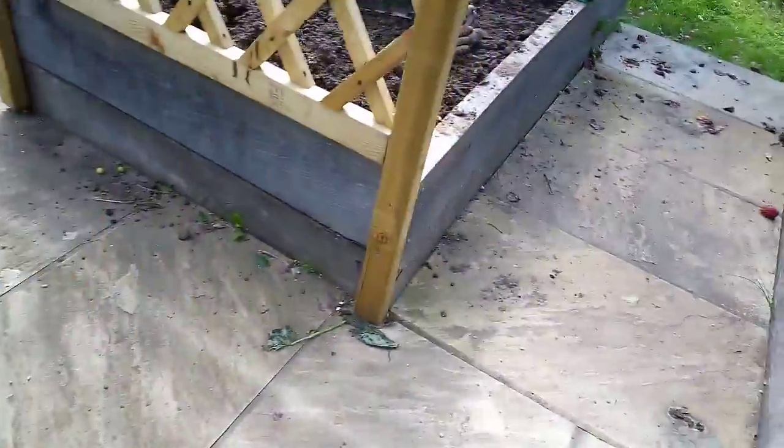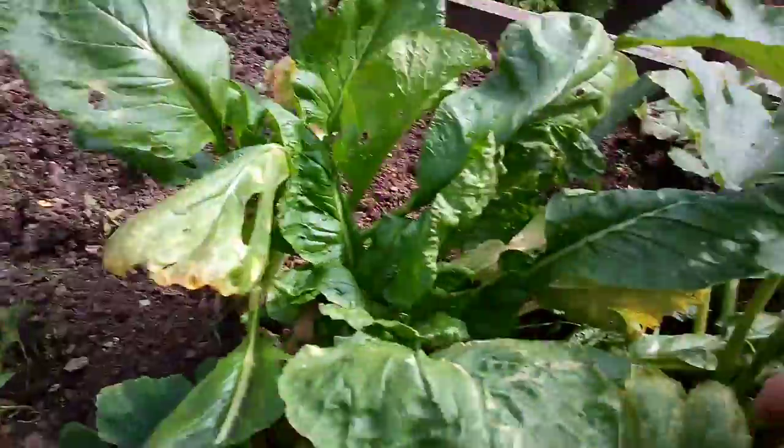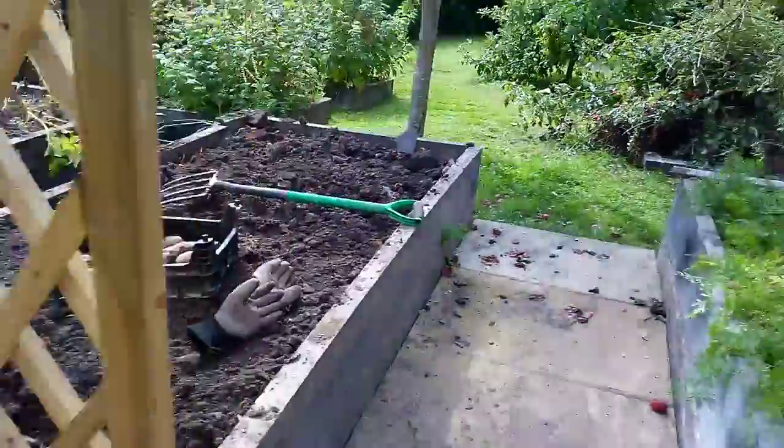I'm sure I saw some more courgettes — it's just that one big one wasn't it? A little one starting here. Much more to do.